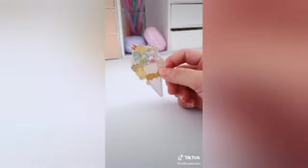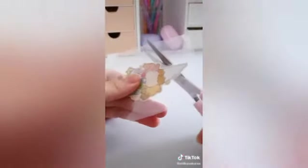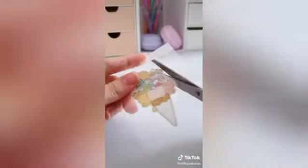Once done, prepare laminating plastic like this and place the sticker in the center of the laminating plastic. Then use a hair straightener or iron to laminate the sticker. After laminating, use a hole punch to make a hole at the top, then cut the laminating plastic to match the shape of the sticker.